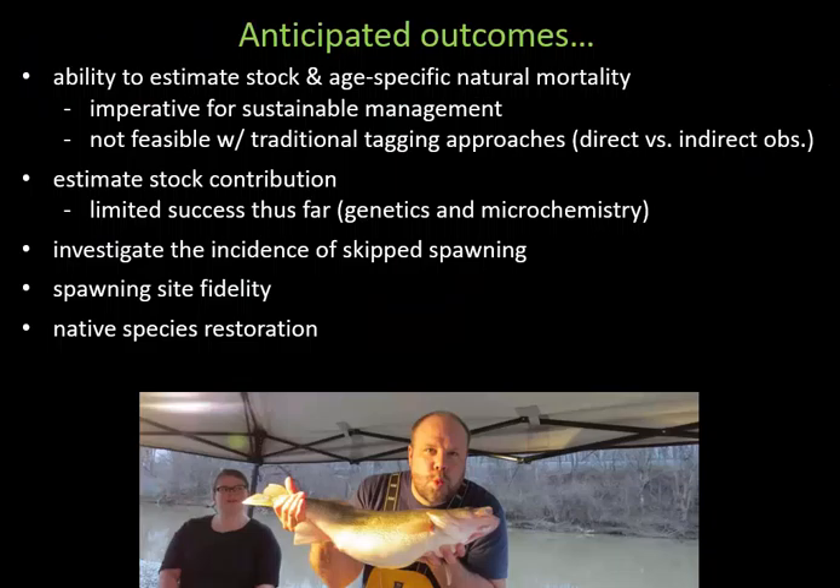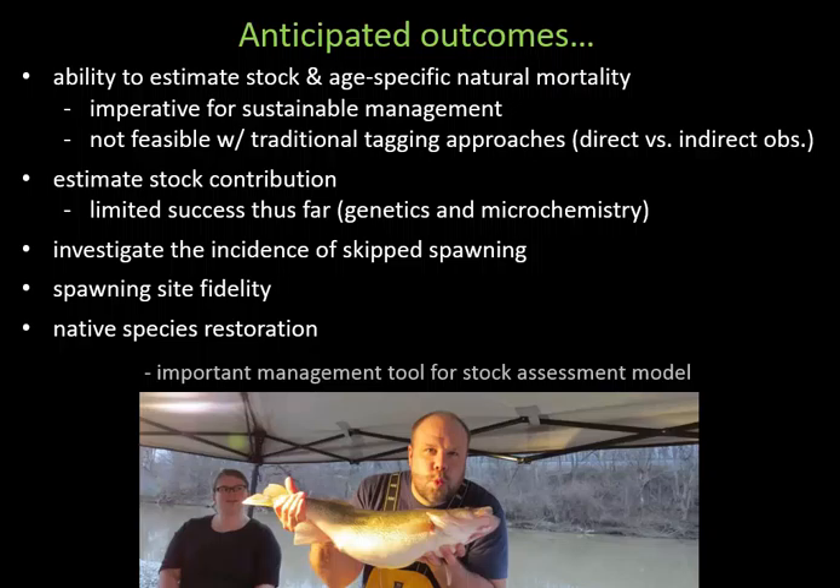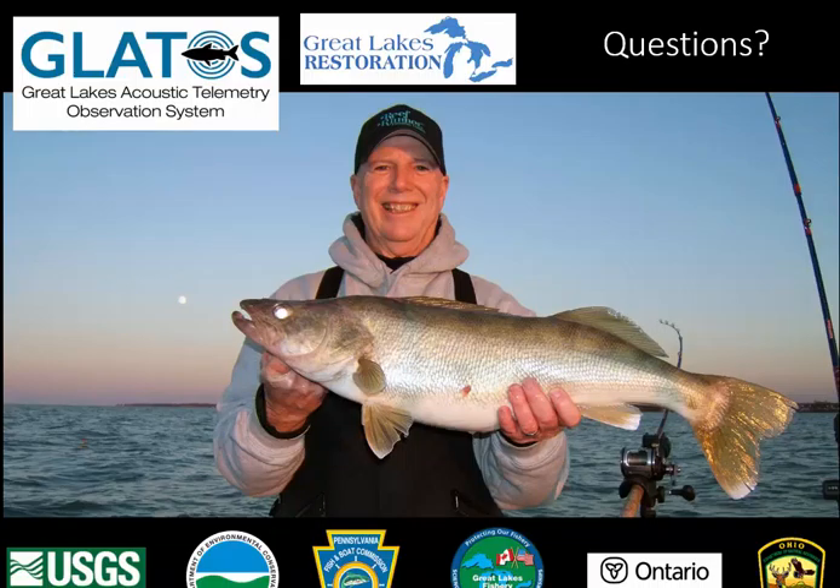I want to drive home one key point: acoustic telemetry isn't just a big hammer looking for nails to pound in. In some respects, it is the only tool we can use to answer some of these pressing management questions. That's its real utility—and that's how this tool should be used going forward to address pressing management needs in Lake Erie.